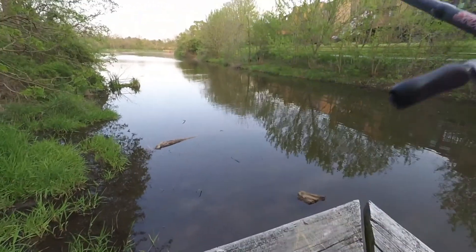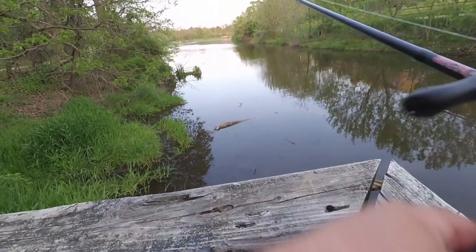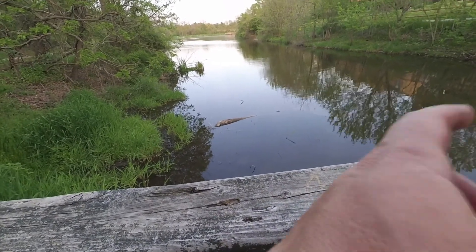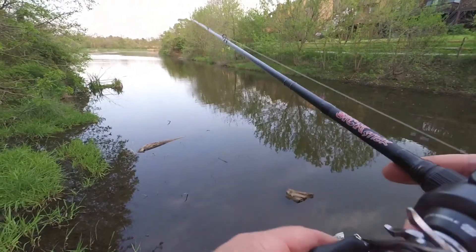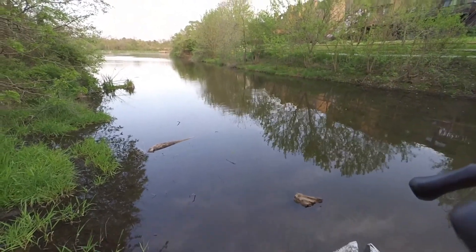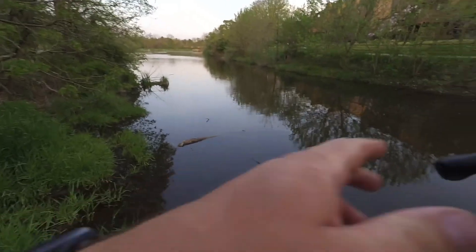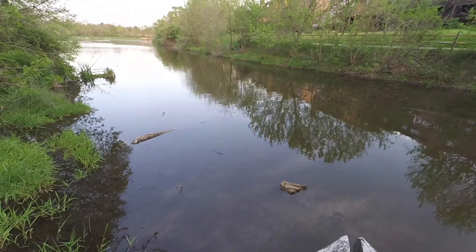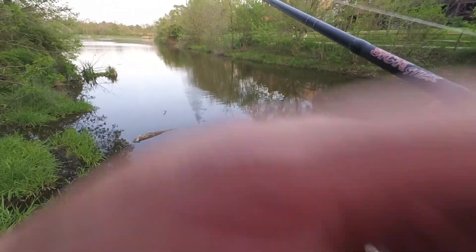This pond is actually where I caught my personal best. I pretty much started over as far as counting goes when I started fishing again about a year ago. I caught a four pound fourteen ounce bass out of this pond off that dock way down there, and it was in December on a lipless crankbait. So this pond actually has potential for some decent fish — I'm hoping to catch one today.